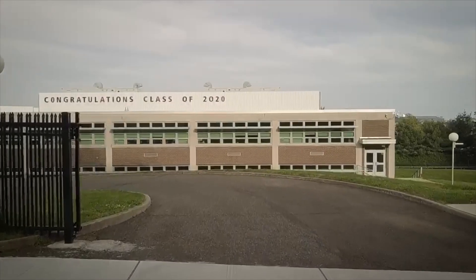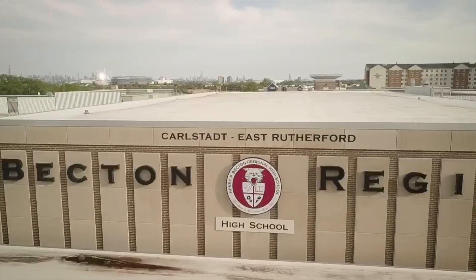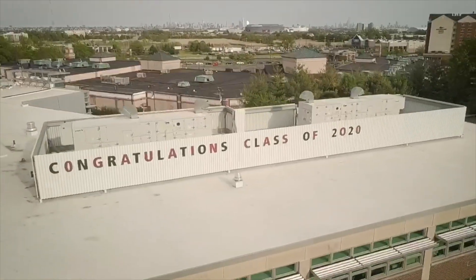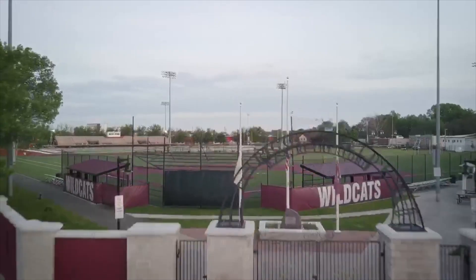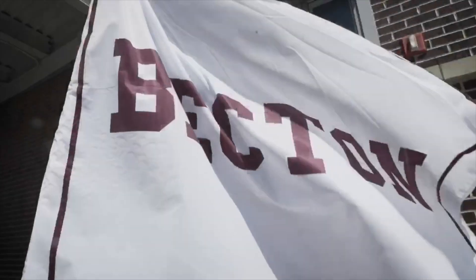On the road back to Becton, we look forward to working together to make this school year a success. We realize this year will look and feel different than years in the past, but our educational goals will remain the same. Our Wildcat spirit and resolve will remain strong and resilient. We look forward to seeing you on the road back to Becton.